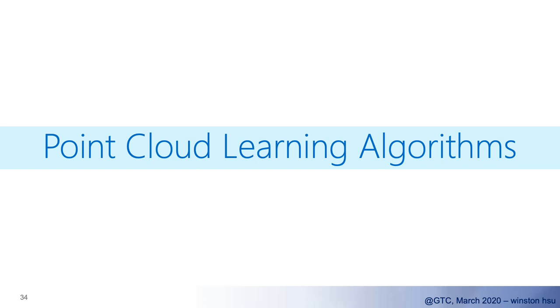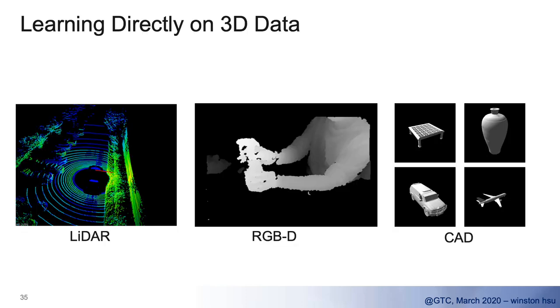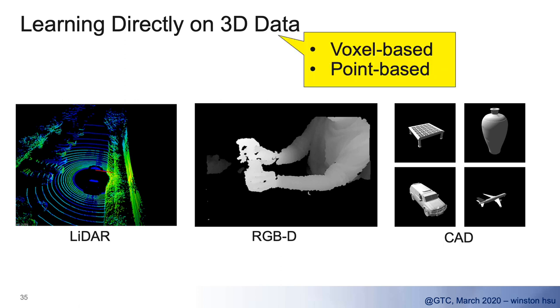The most exciting developments are point cloud approaches because, as we said, it's the raw data that preserves the most geometry information. It's also very important to many sensors and applications — LiDAR, RGBD, or even CAD 3D models. In general, when dealing with point cloud data, we can have two broad categories: one called voxel-based methods, and the other called point-based methods.